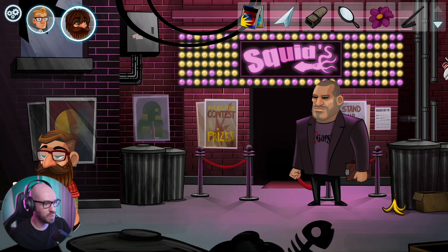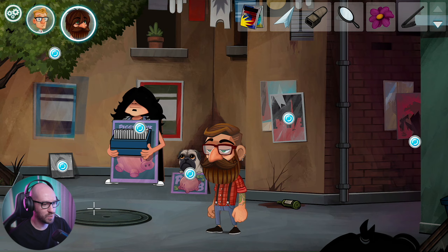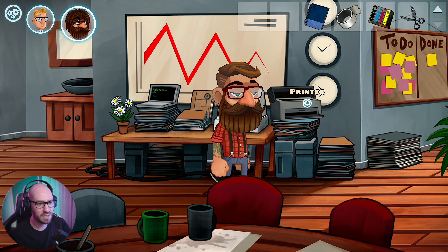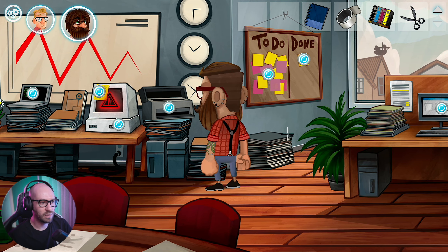Of course we cannot transfer this one to Justin so he cannot really do it anywhere else. Can I maybe use this in here now? The color gizmo still isn't full - we definitely have to fill this up if I really want to use it. There's no color gizmo in it.